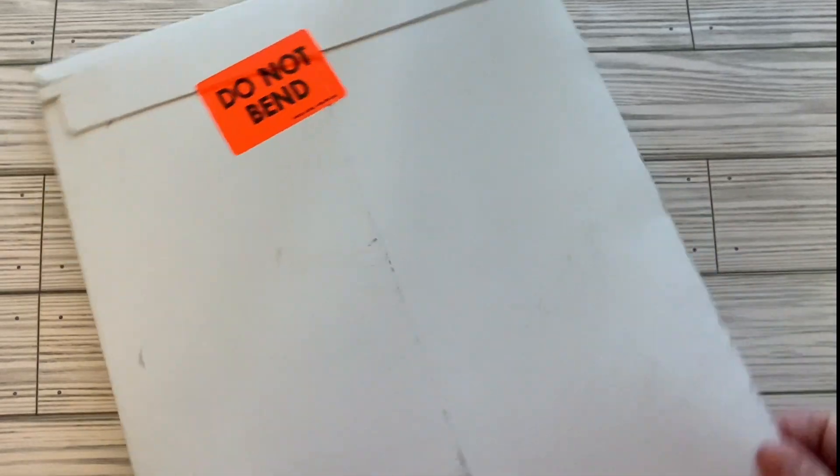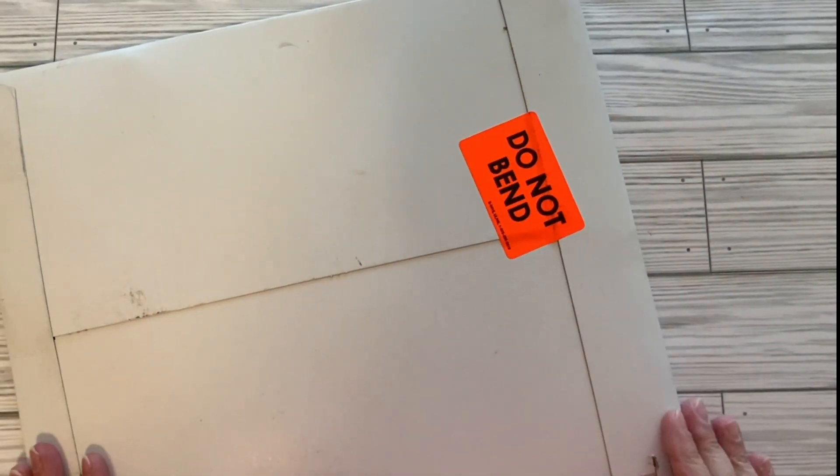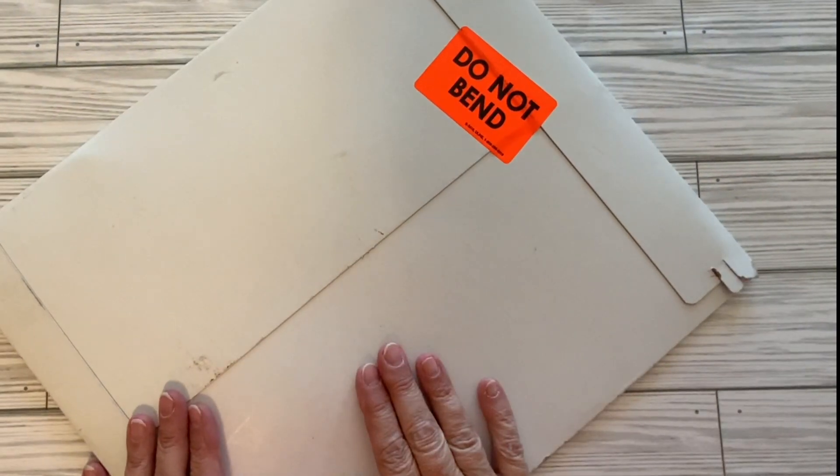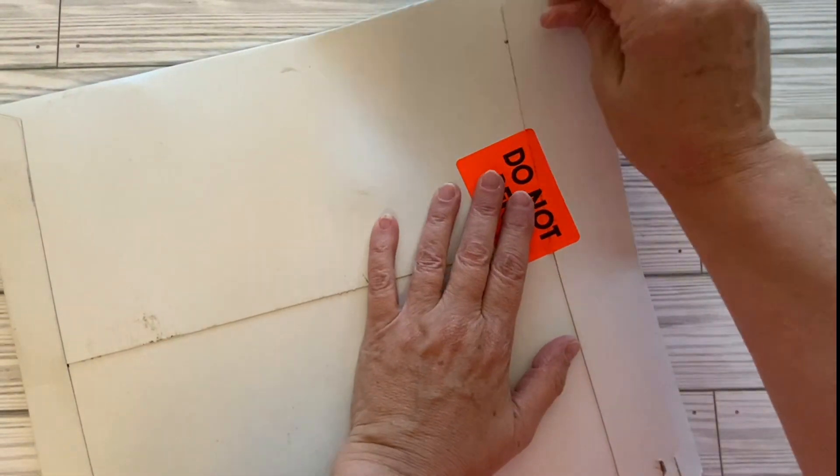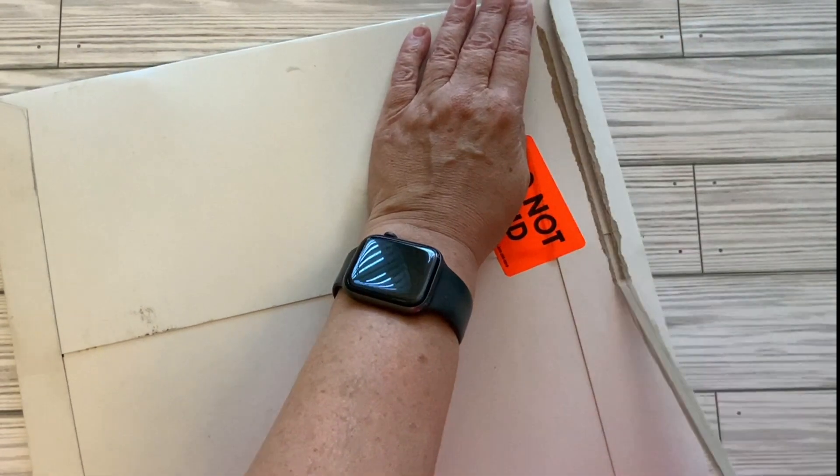Hi everyone, I'm Lenae. Welcome to my channel Fashionably 50 Something and Beyond. What I have for you today is a little unboxing from the Frank Garcia Studio. I love ordering from the Frank Garcia Studio.